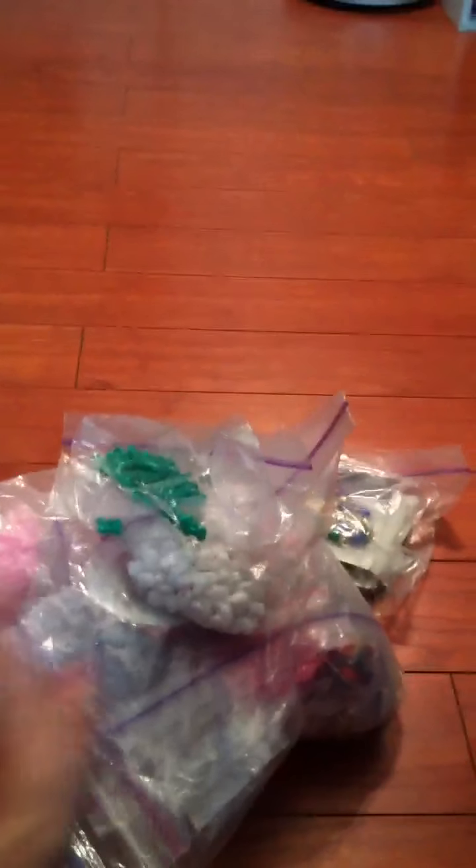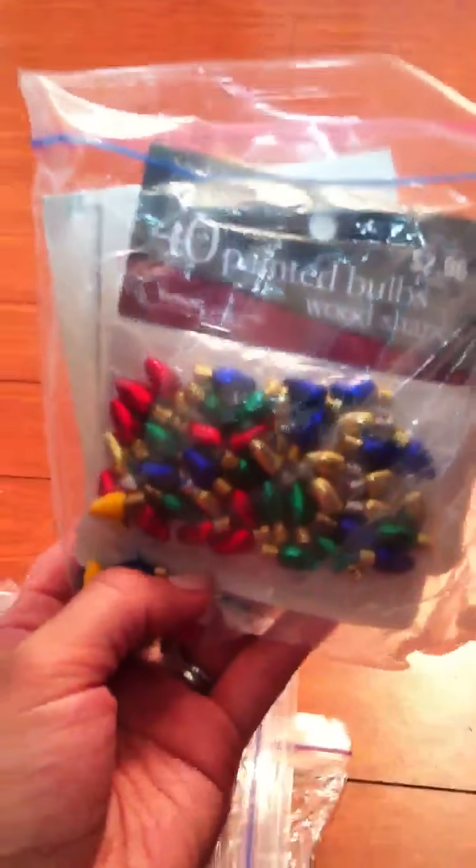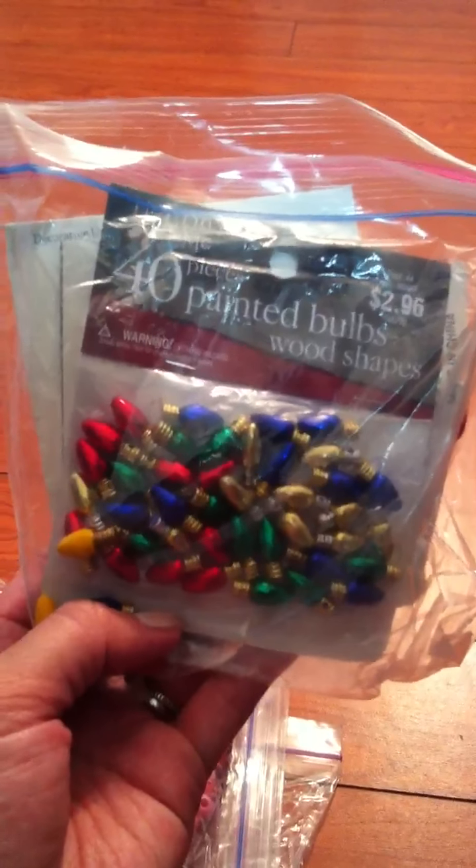If you want these just let me know, I'll give you a good price on them. I just really want to get rid of them because they're just taking up space. Here's some more, and then I have this big ziploc, another big ziploc, and then I have here painted bulbs — they're wood.